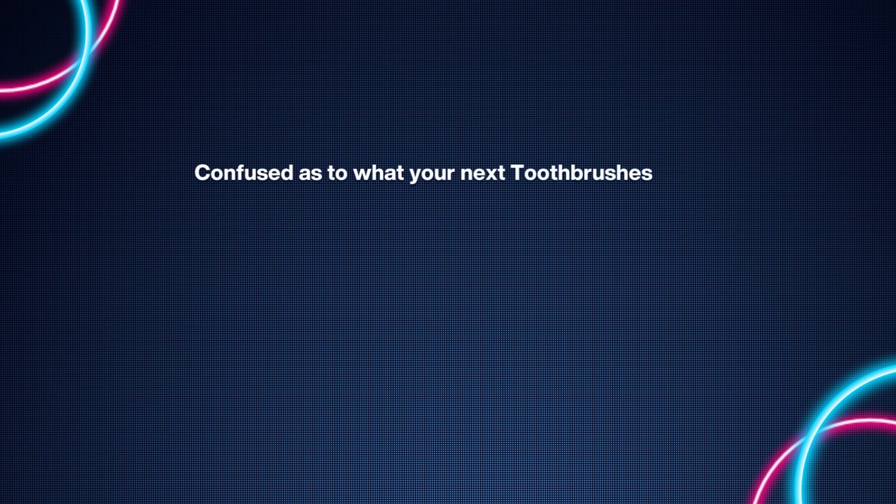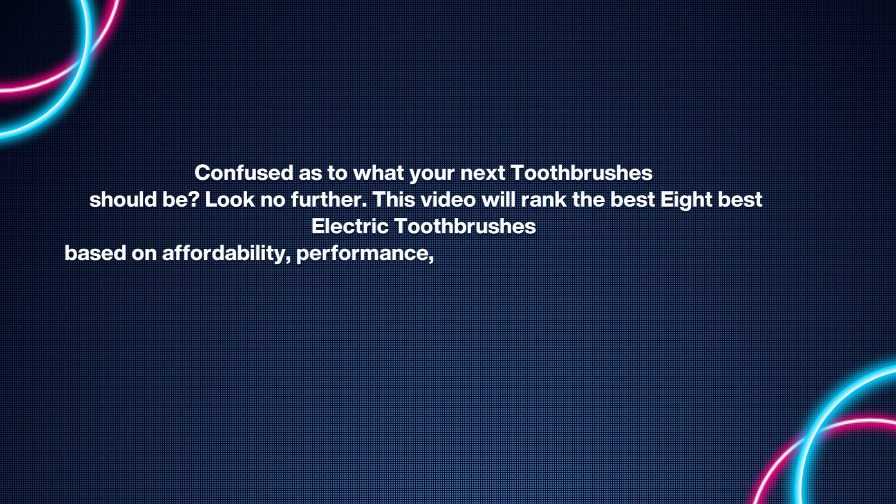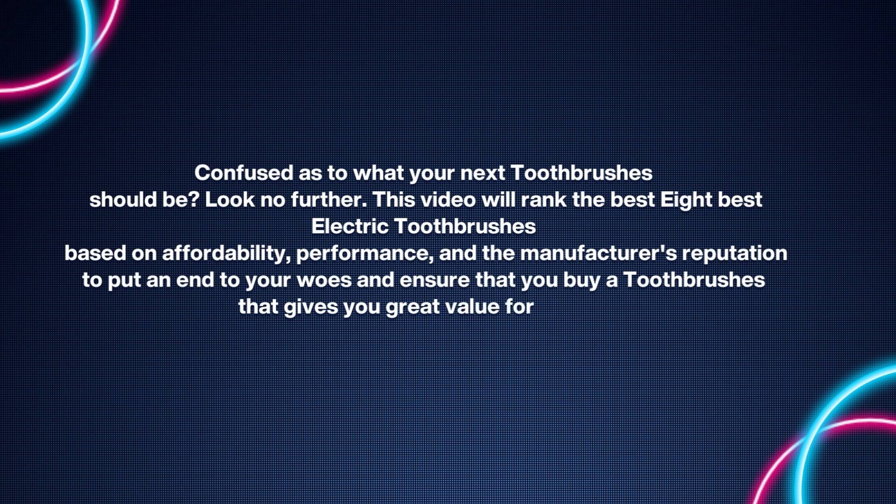Hello everyone, confused as to what your next toothbrush should be? Look no further. This video will rank the eight best electric toothbrushes based on affordability, performance, and the manufacturer's reputation, to put an end to your woes and ensure that you buy a toothbrush that gives you great value for money. Make sure to check out the product links in the description.